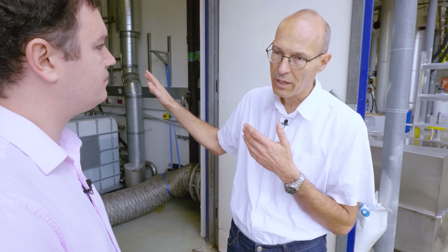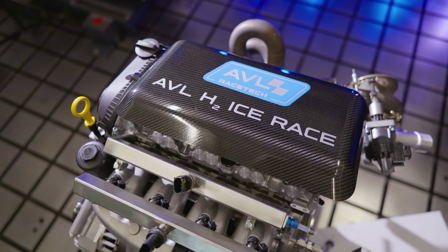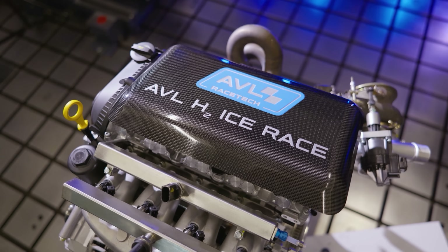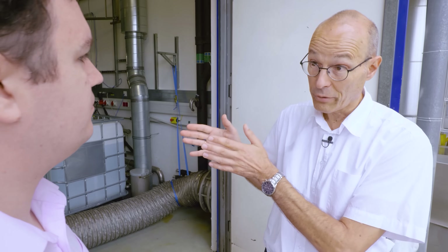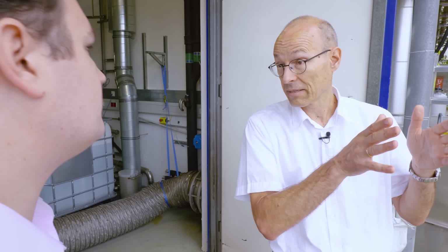And I understand there have been some unique elements made for this engine — can you talk us through those? So first we want to have a very stable combustion, so we have here a specific combustion system for a hydrogen engine that gives us a very stable flame propagation, a very fast and stable flame, reasonable ignition delay, tolerance against lean mixtures, and tolerance against lots of water injection and things like this.